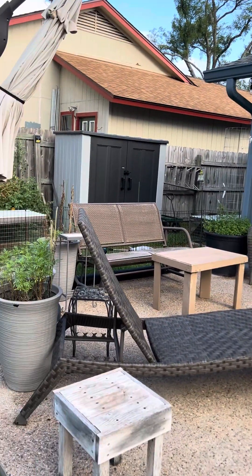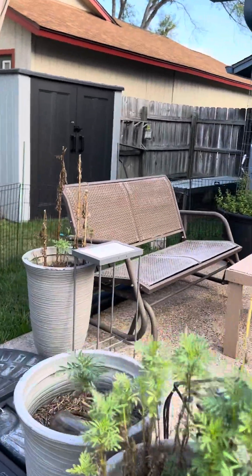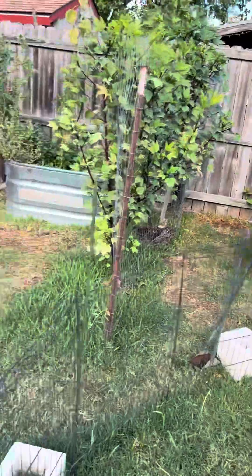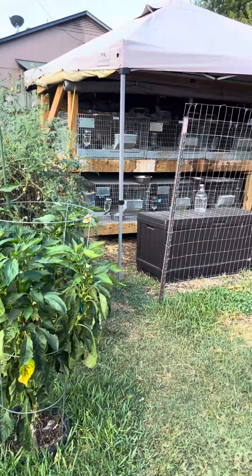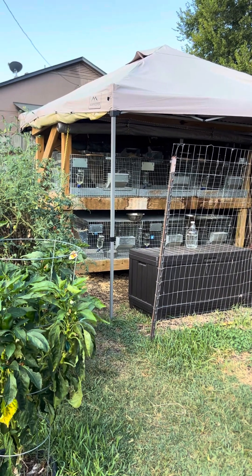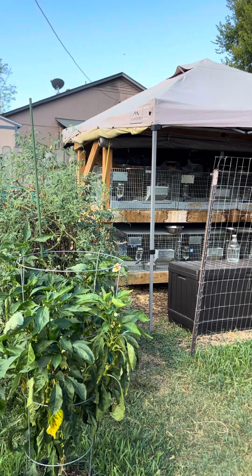Got a mint over there. We've got two tractors of meat rabbits — one back there and another one. And then these are my breeder rabbits: four females and two males. We should start having babies again early winter.